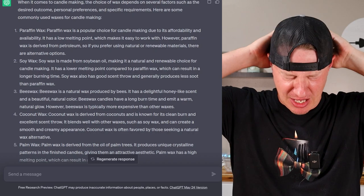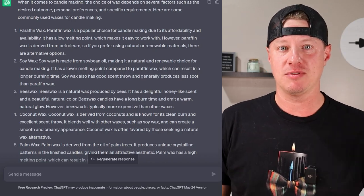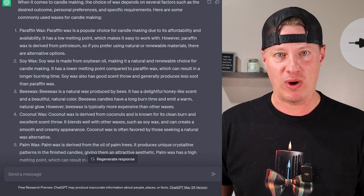I was curious if it was going to give a recommendation, and I'm glad it answered this way because this is the correct answer — there is no best wax. Anyone that's been making candles for a while understands that because there are so many types. It depends on what you're going for. I appreciate this answer. It's regurgitated information, which is what ChatGPT does — it pulls from different sources, uses AI to interpret it, and gives its own perspective. I'll give that one a thumbs up.